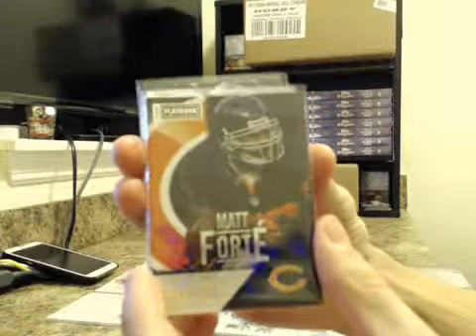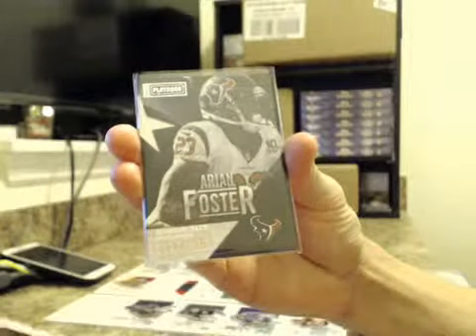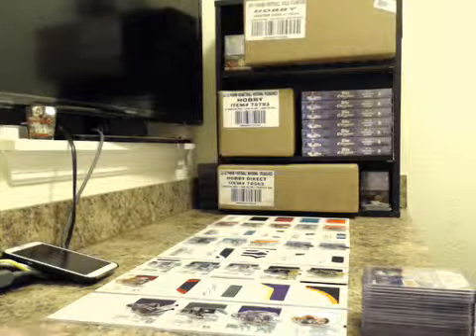We had three base cards: Matt Forte for the Bears, Victor Cruz for the Giants, and Arian Foster for the Texans. Non-numbered base cards — pretty rare though.